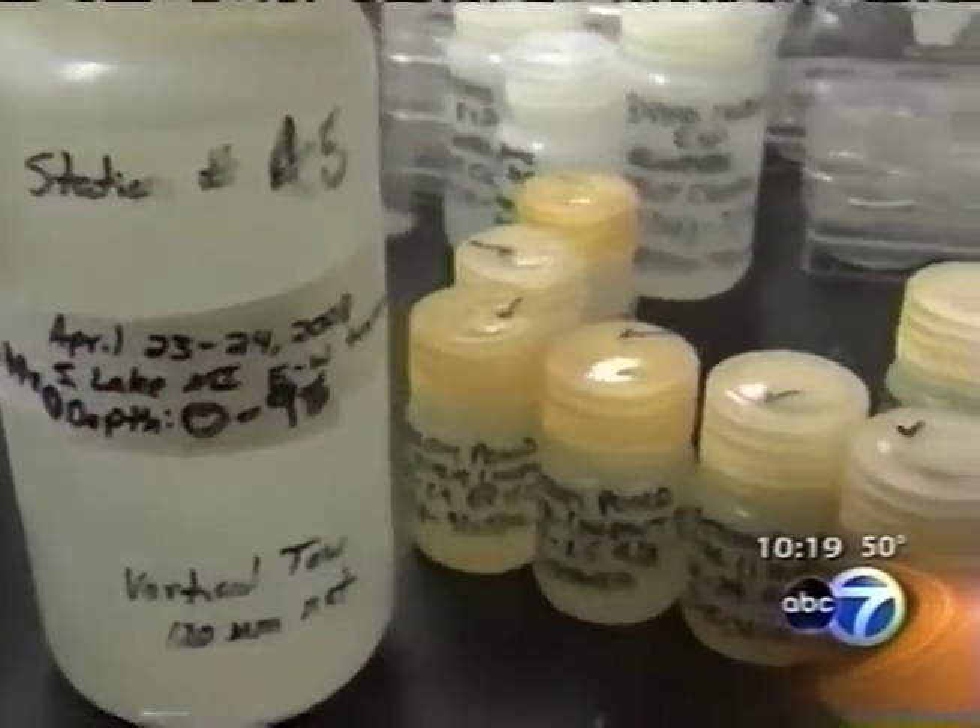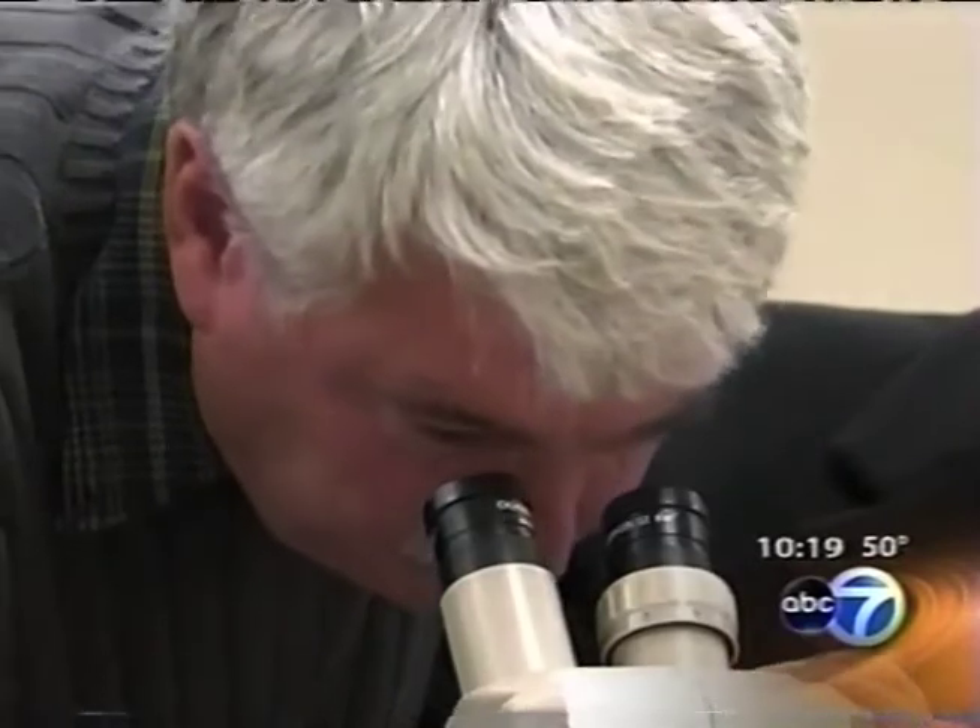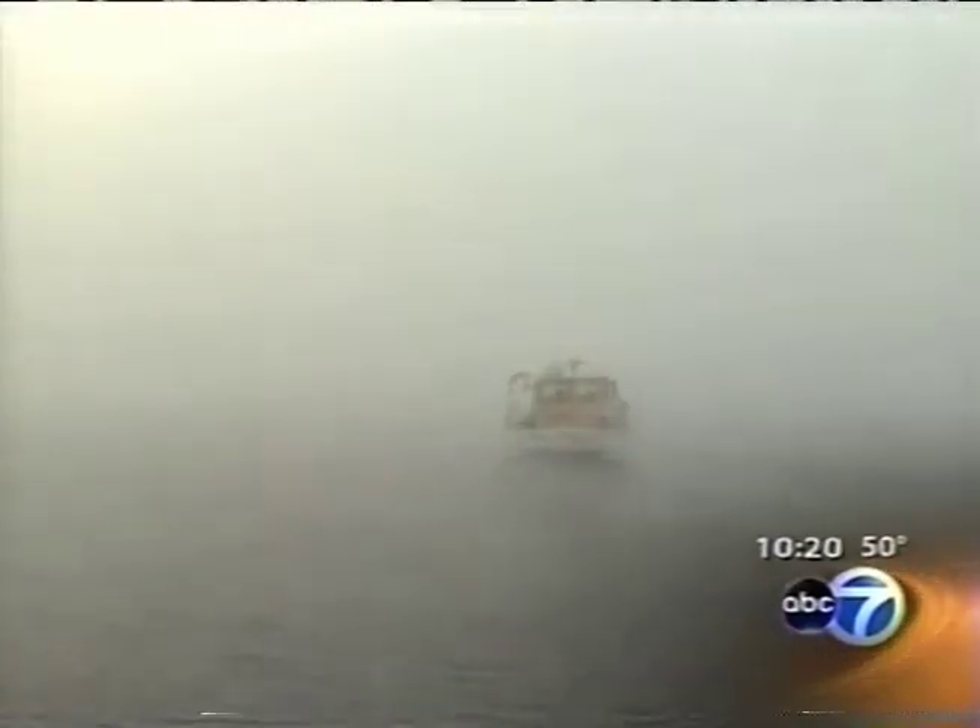Kerfoot fears the lake is losing the battle. There's something wrong when you get water as clear as your bathtub water — there's nothing living in it. What is happening is the collapse of the food chain. The research goes on while Dr. Kerfoot and the Michigan Tech team wonder why no one else seems to hear the alarm.